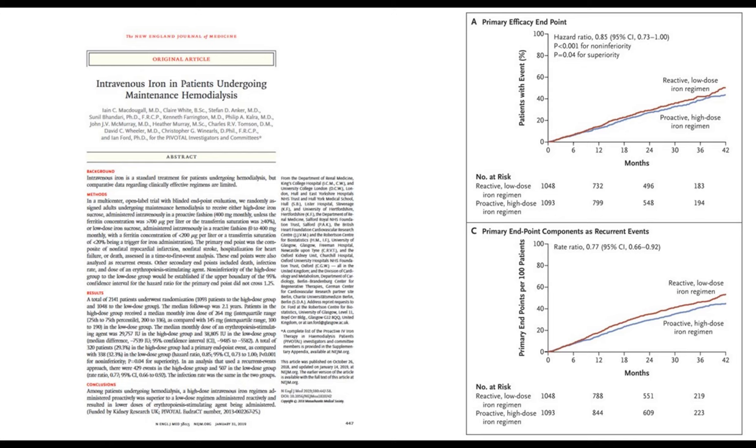He has led seminal multi-center clinical trials on anemia, including his pivotal trial, which is the largest randomized clinical trial so far on iron treatment in dialysis patients.